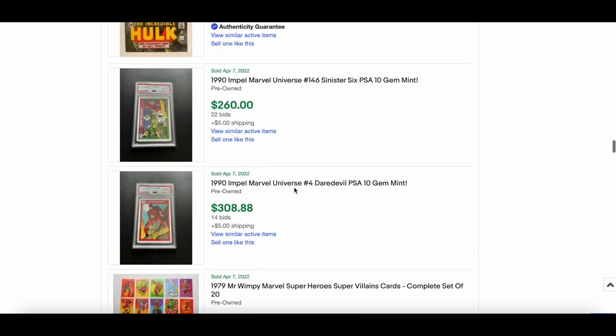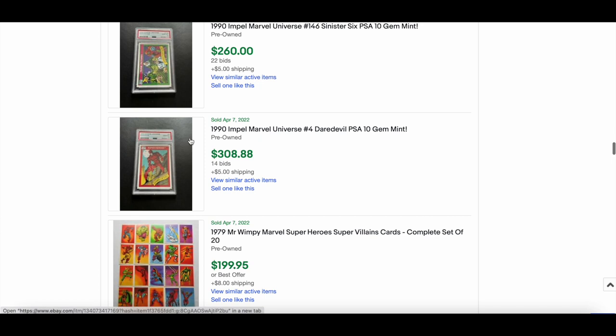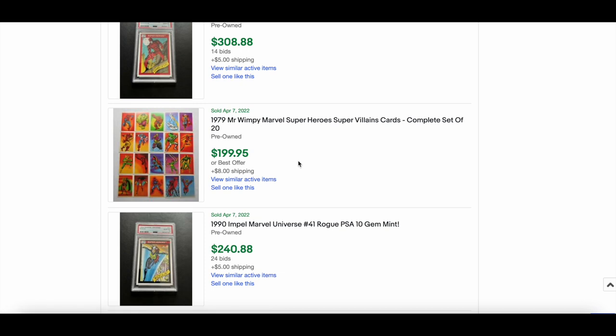More 1990 MU cards still selling well — Sinister Six $206 PSA 10. Daredevil PSA 10 for $300. Also a 1979 Mr. Wimpy Super Villain card set of 20 — something different. I like vintage — there are loads of obscure cards from around the world that no one's really ever seen, always one to look out for.